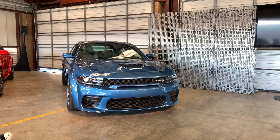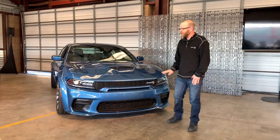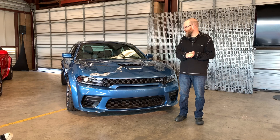Good morning everyone. I'm Jim Wilder. I'm the vehicle development manager for the Charger. I'm going to go through some of the technical details on these cars that make them what they are, beyond what Mark's team already did.